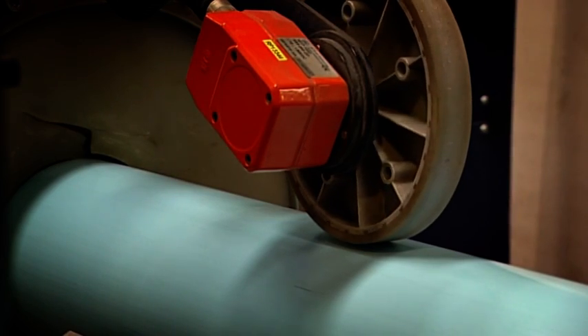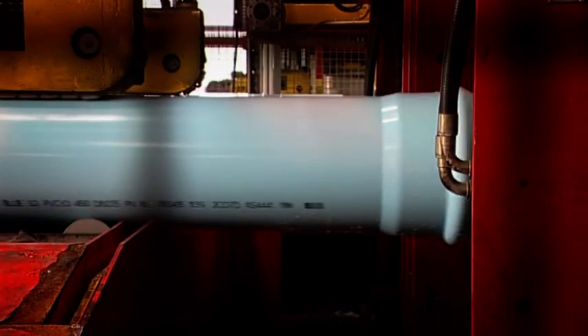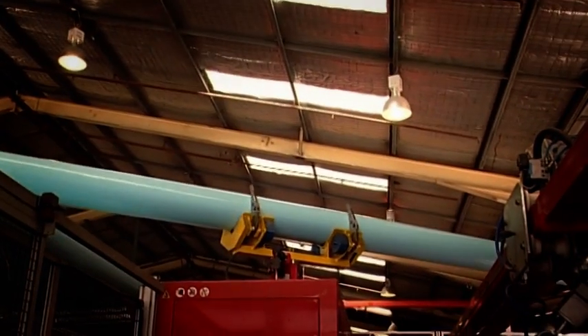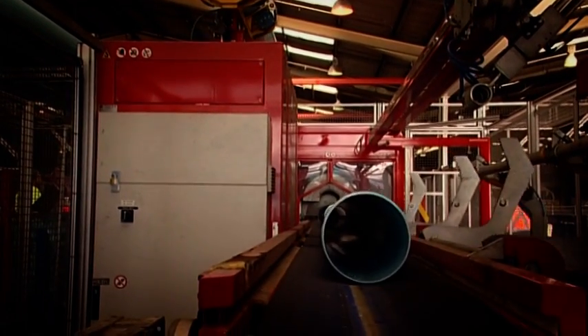PVCO has established an enviable reputation as a high-performance, durable pipe material which is ideal for pressure pipe and water supply applications. It is light and easy to handle, but tough and resistant to damage.